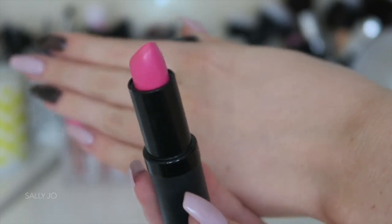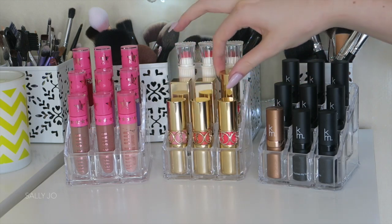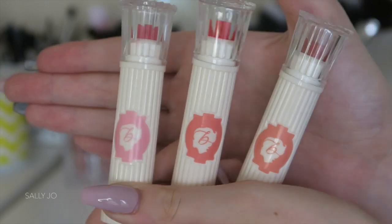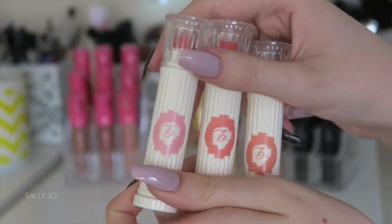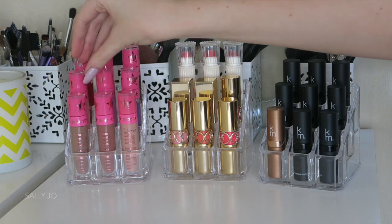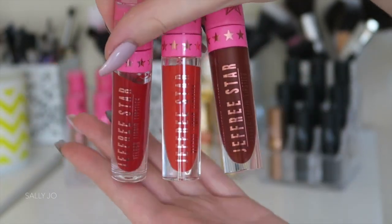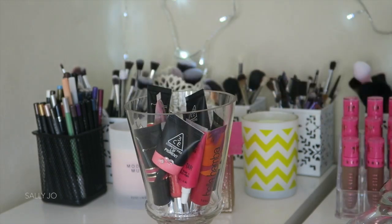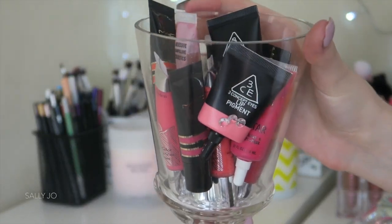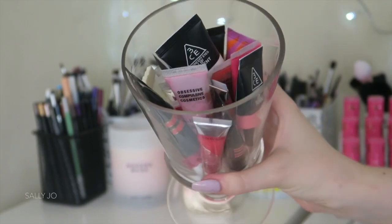I keep the Karen Murrell lipsticks out because I use them all the time. And then of course my YSL lipsticks — who wouldn't display those? They're so pretty. I also have three of the little pillar lipsticks from Benefit, which I'm not sure if they still sell, but they're really pretty and fit there nicely. And my Jeffree Star Velour liquid lipsticks — they're stunning and I use these a lot, so they're easy to access up here. I keep all my OCC lip tars and little MAC lip tints in this jar, which I got with a PR package, though they have similar ones at Briscoes and Kmart.